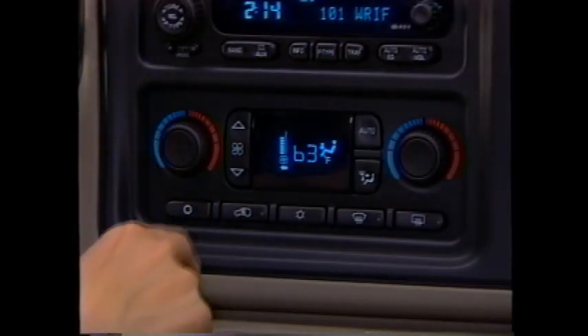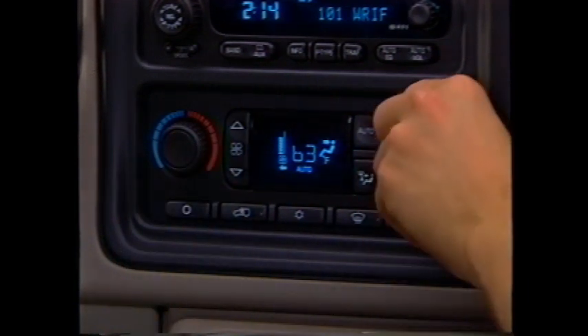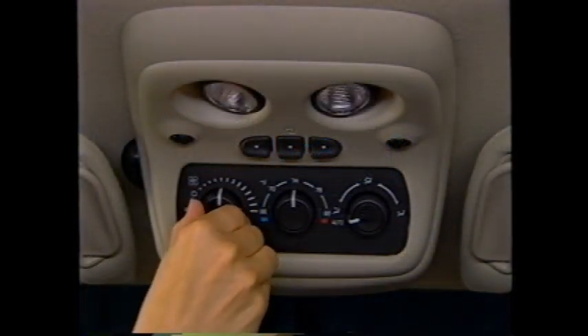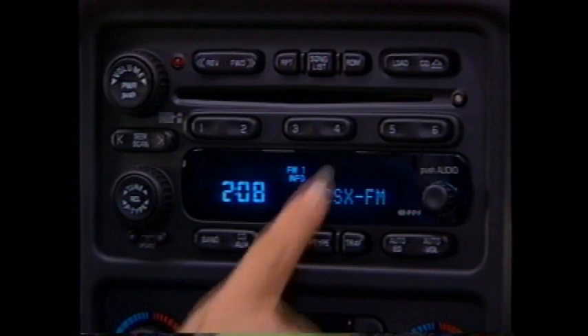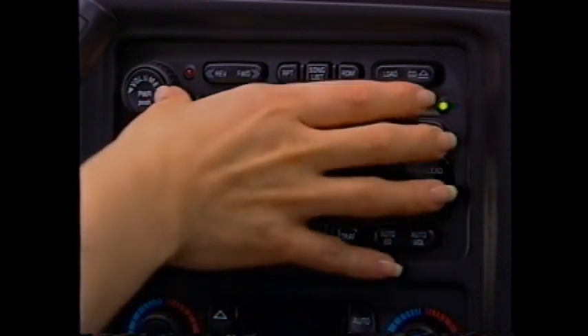New for 2003, tri-zone climate control is standard across the Suburban line, allowing both the driver and right-front passenger as well as rear seat passengers to select their own settings. Suburban has a new family of radios for 2003. A system with CD and cassette player is standard, and all radios have Radio Data System (RDS) capability.